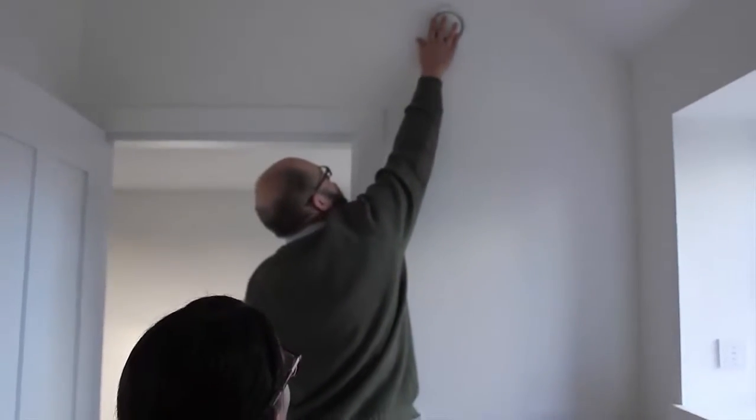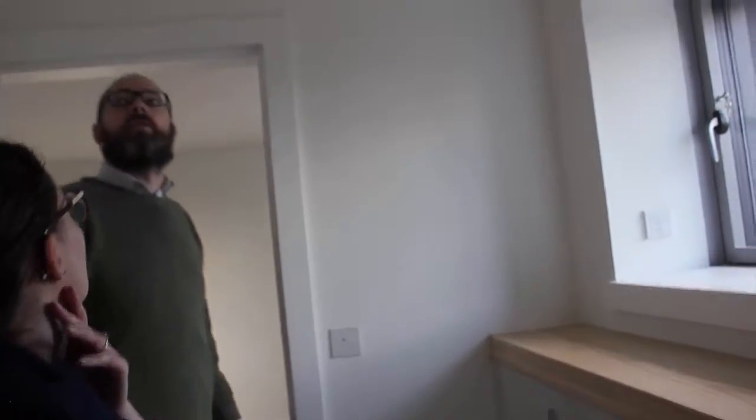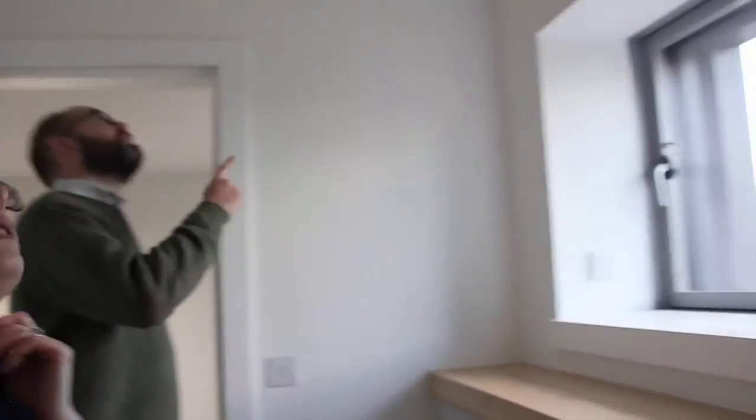Each window has its own manual override. You can just feel the air coming out - or going in. That one is actually the intake because it's the bathroom, so it's drawing air out. You can feel that it's been warmed slightly, because that air is going straight from outdoors through the heat exchanger.